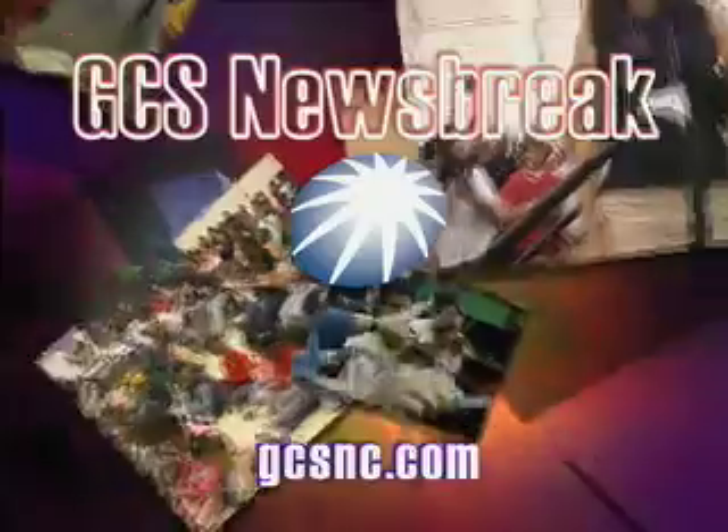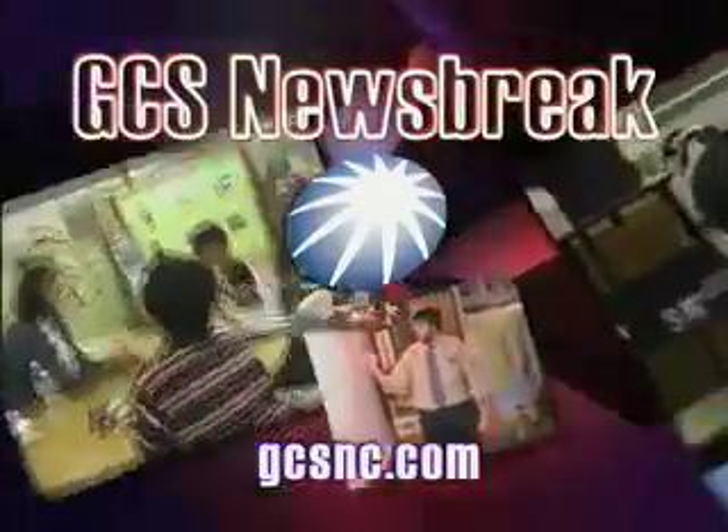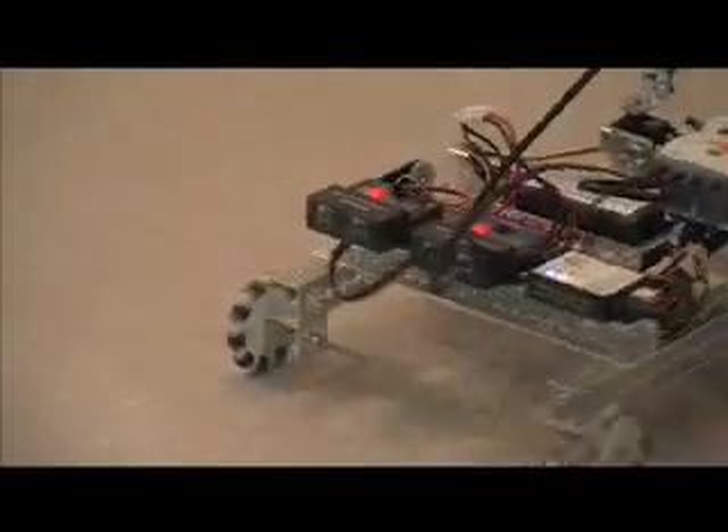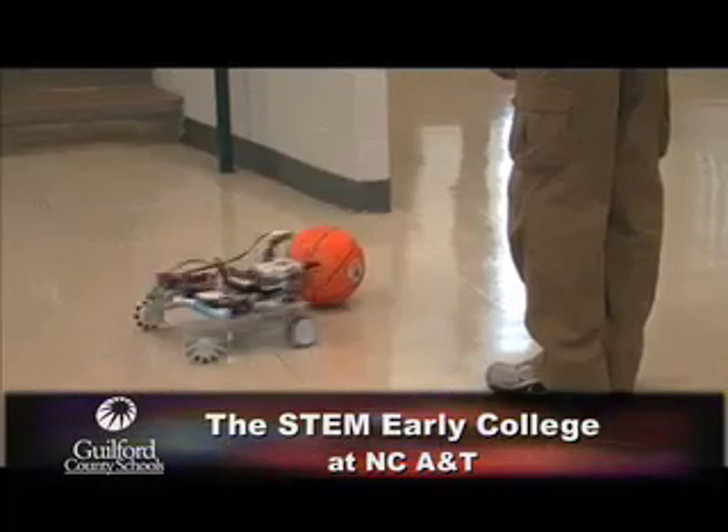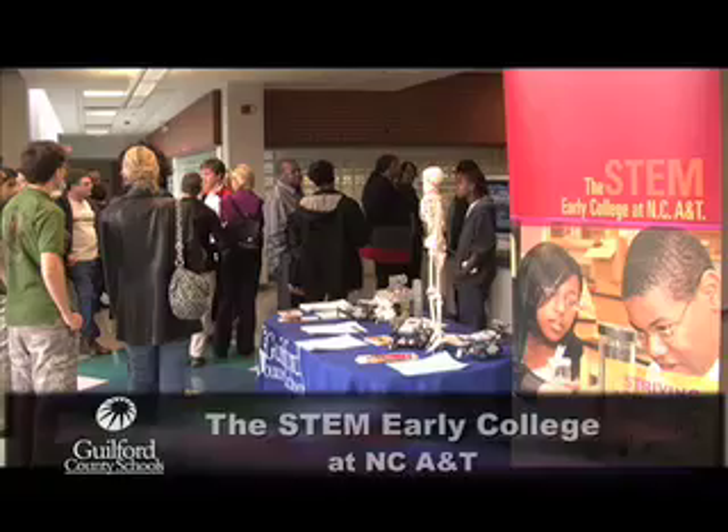This is a GCS Newsbreak. A robot roams the floor at Smith Hall on the campus of North Carolina A&T State University, which is also now the home of the new GCS STEM Early College.